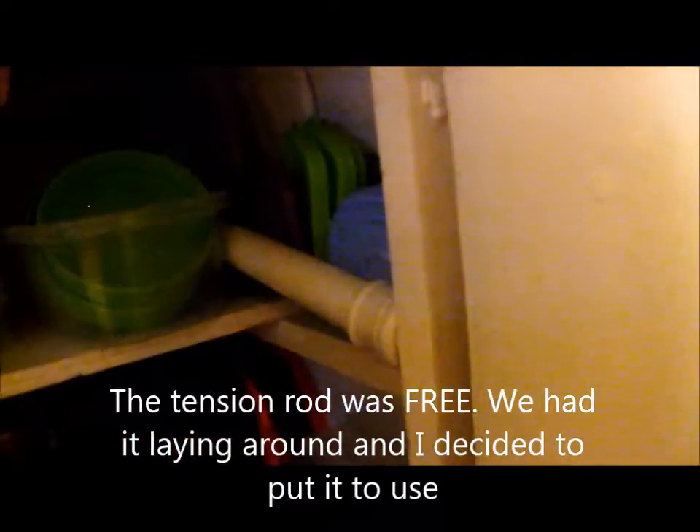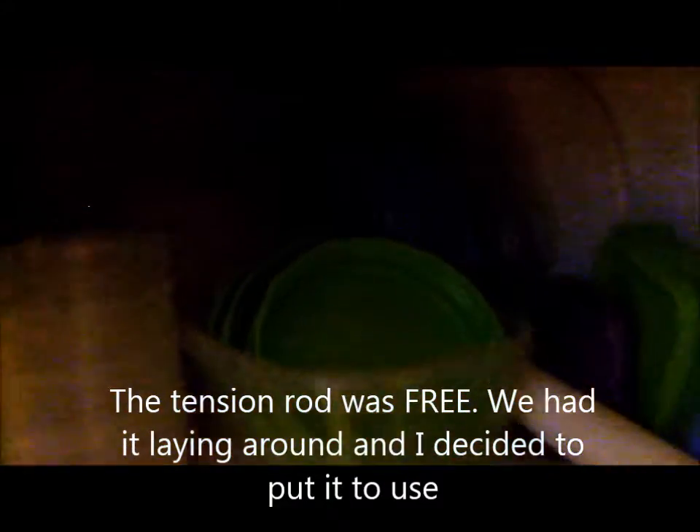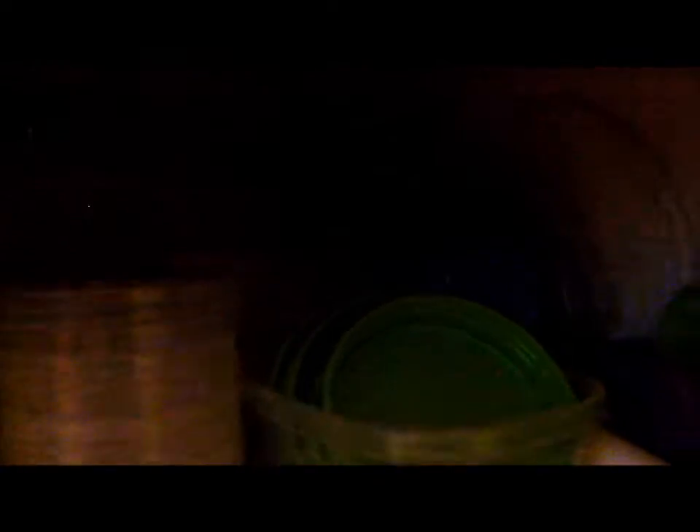The first thing I want to show you is this tension rod. My cupboard isn't long enough to hold it completely straight, so it's actually on an angle. I put it on an angle on the top shelf, and that's where I'm keeping all my plastic lids — all the lids for my plastic containers lined up there.